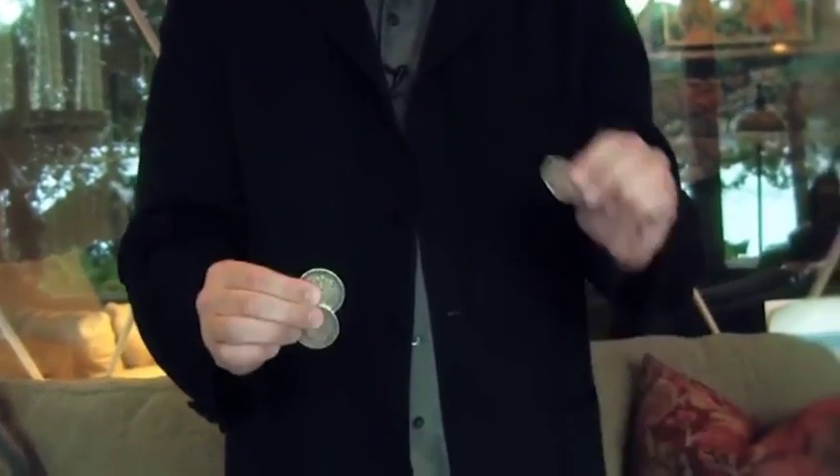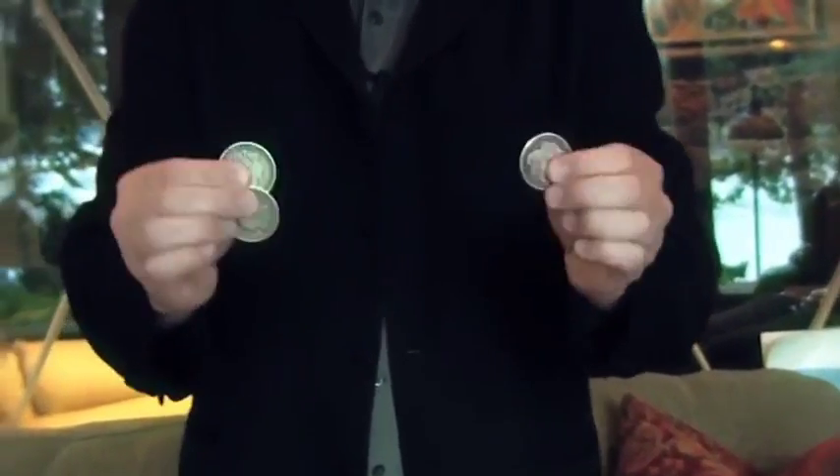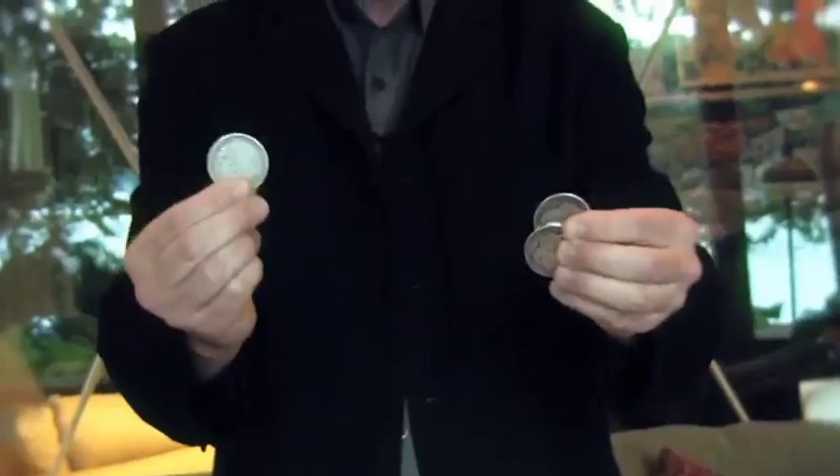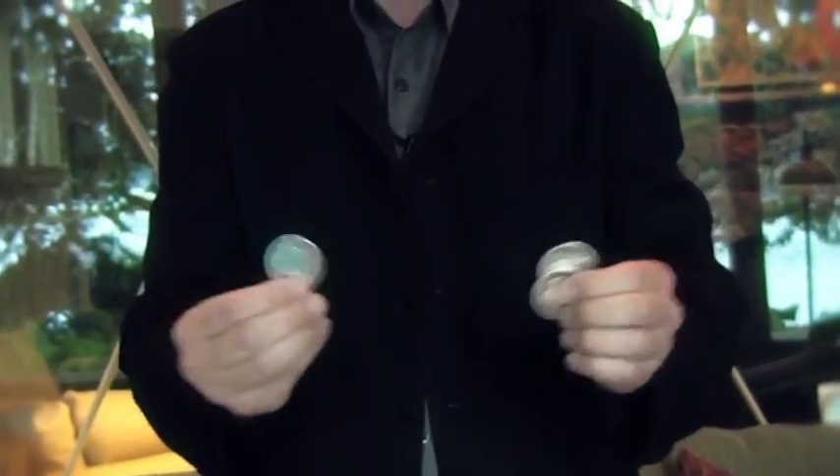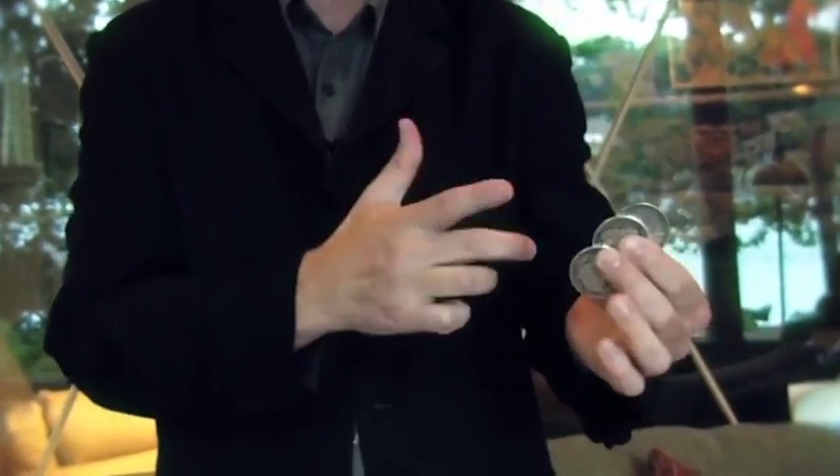I'm going to make them travel from this hand to this hand. There goes the first one. Now you're probably wondering which hand to watch — the left or the right or the right or the left? Doesn't matter. The third one, you can actually see it go. Did you see it? You want to see it again? Sometimes it goes right on by. Sometimes it stays.